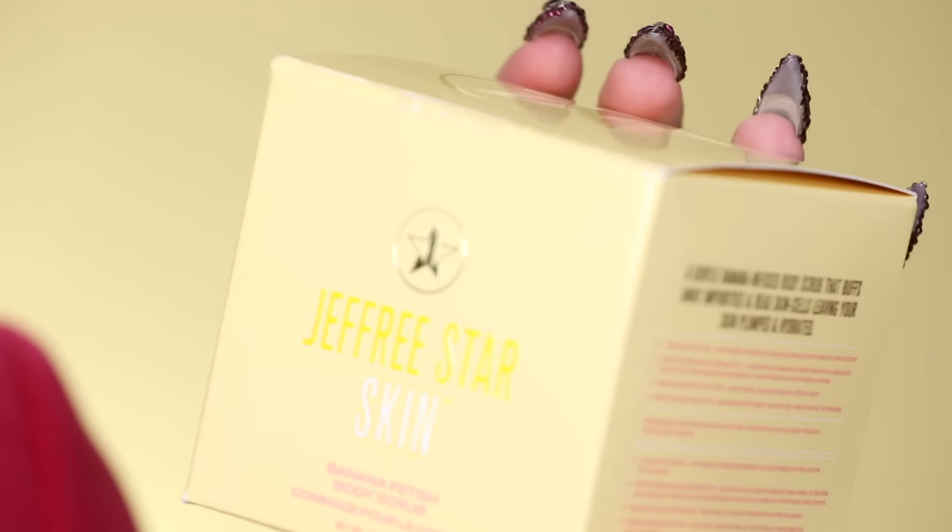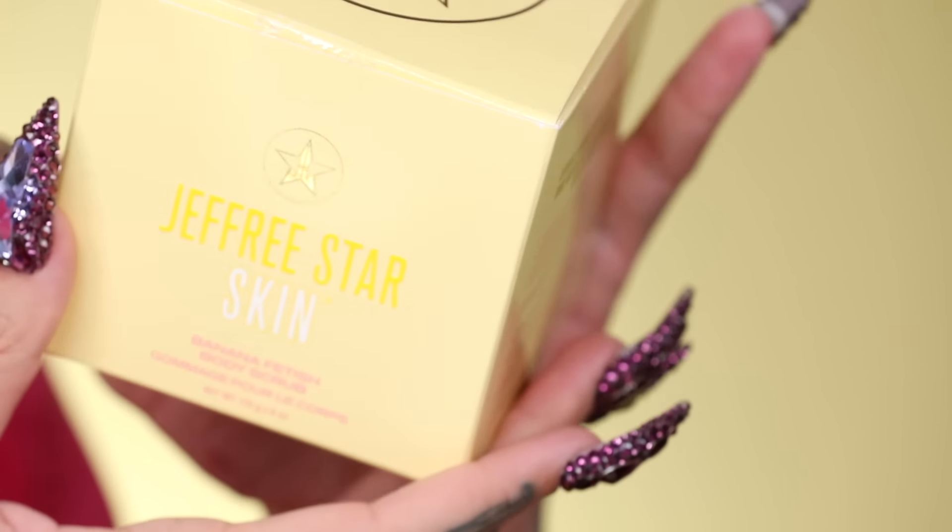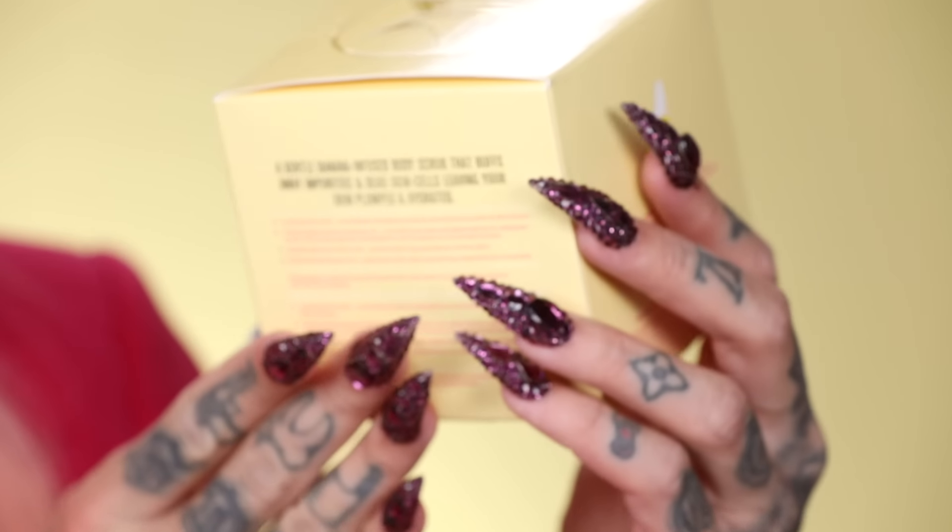I wanted to create more for the body as well, so this is the Jeffree Star Skin Banana Fetish Body Scrub. Let's open her up — the packaging has all the actives and what it does on the side, plus a full ingredient list, which will be available on the website before launch so you can go through everything as always.